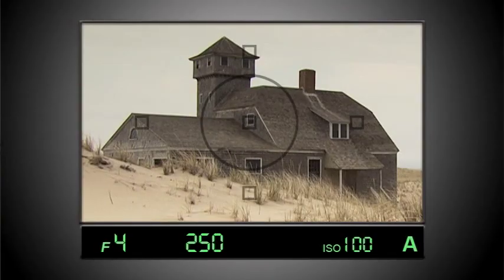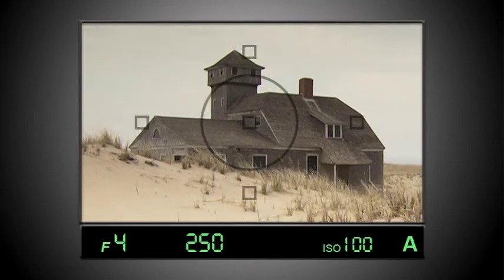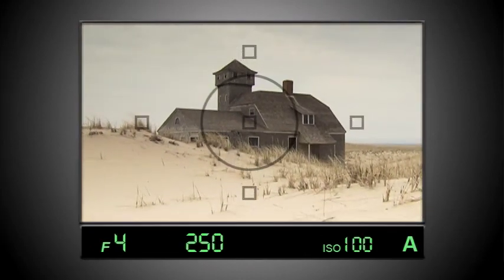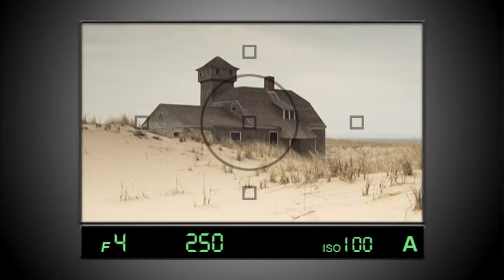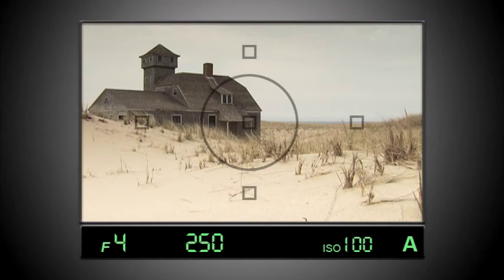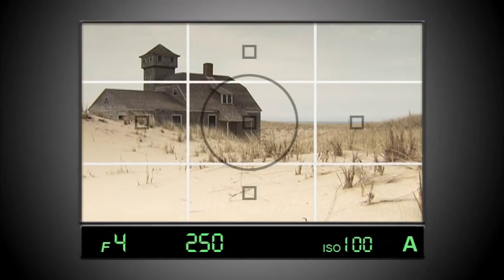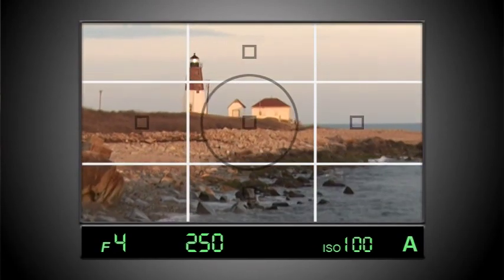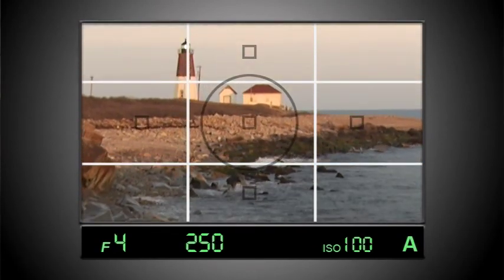A common error is the tendency to put the subject right in the middle of the frame or to let the horizon cut the frame in half. This composition is dull, static, and uninteresting. To improve the composition, you can use a common photographic principle called the rule of thirds, which says that if you divide the frame into thirds vertically and horizontally, you should place the subject where two of the lines intersect to make the photo more interesting.